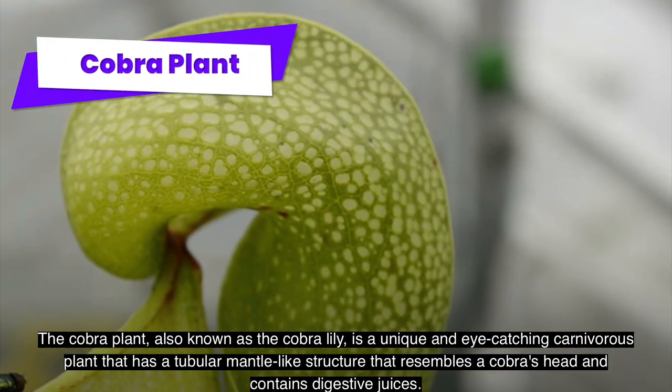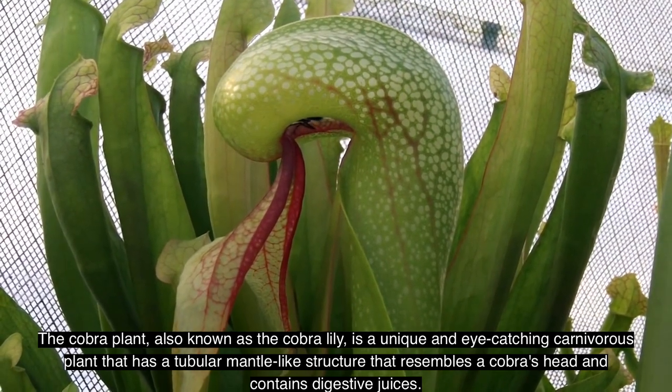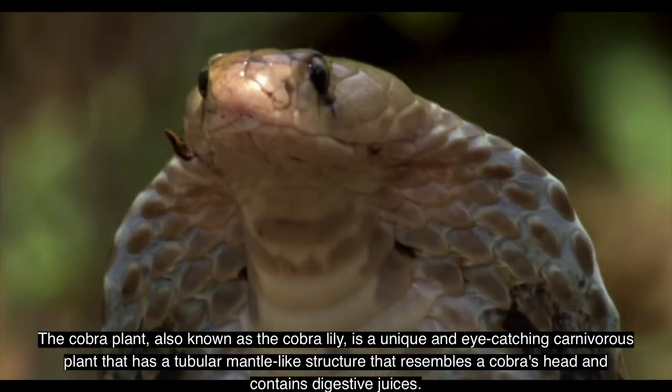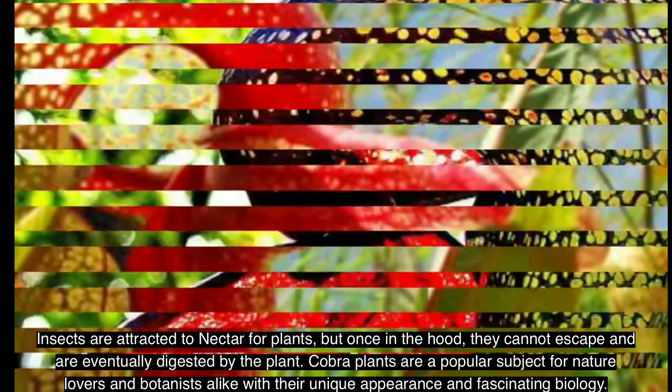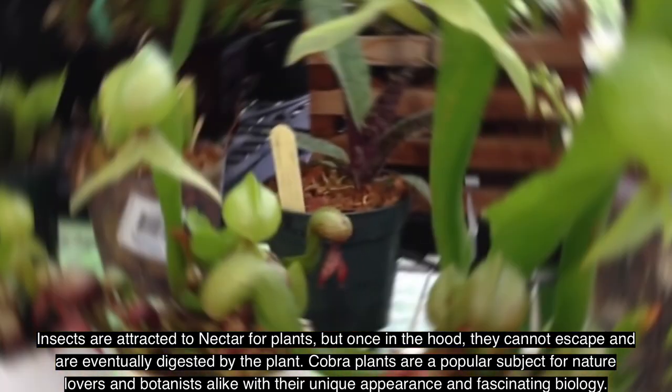The cobra plant, also known as the cobra lily, is a unique and eye-catching carnivorous plant with a tubular, mantle-like structure that resembles a cobra's head and contains digestive juices. Insects are attracted to the plant's nectar, but once inside the hood, they cannot escape and are eventually digested.